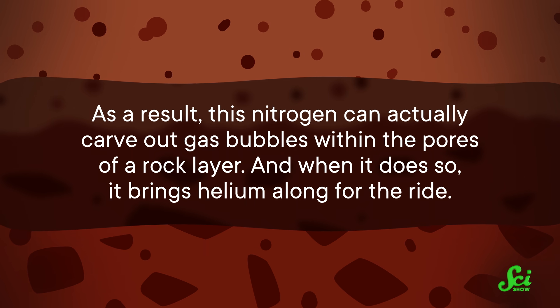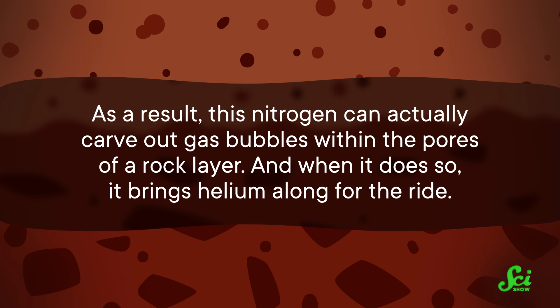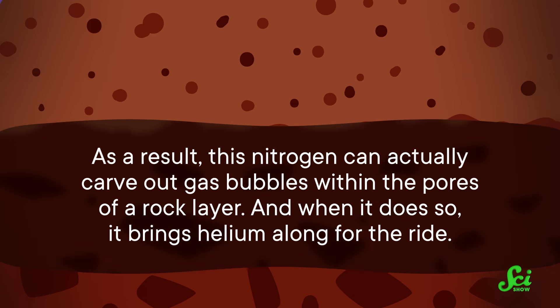As a result, this nitrogen can actually carve out gas bubbles within the pores of a rock layer. And when it does so, it brings helium along for the ride. The result is a subterranean field of helium and nitrogen, without all the greenhouse gas.